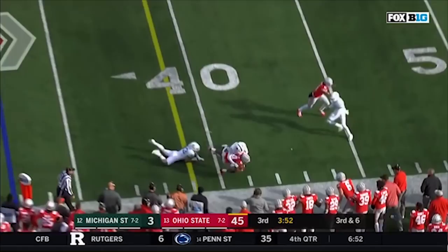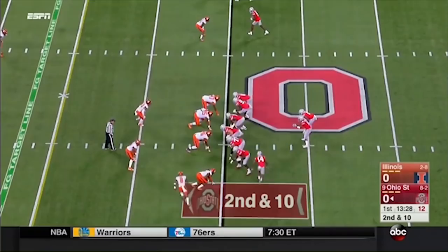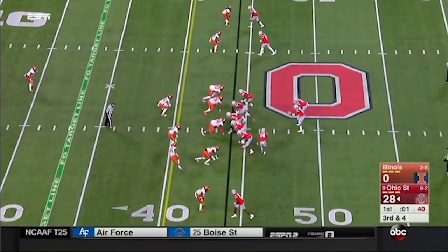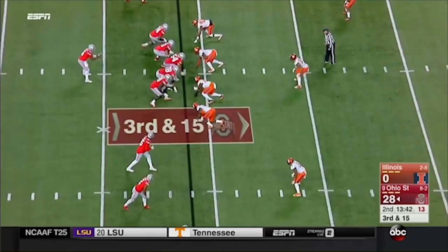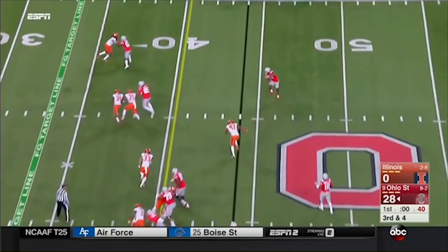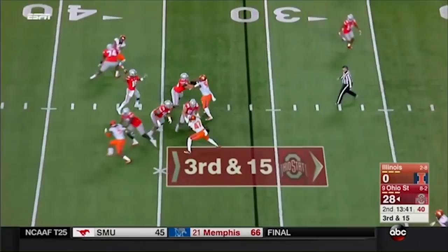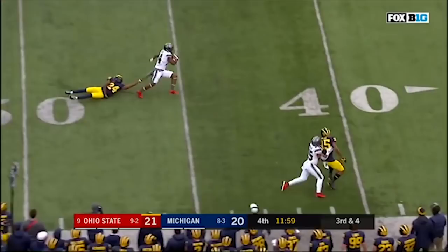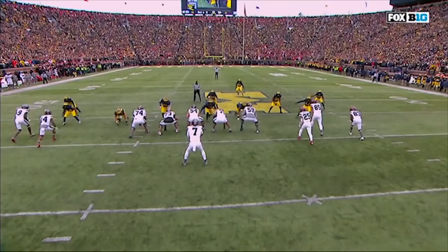Barrett off the play fake, out into the flat, able to connect with K.J. Hill. Barrett to throw — it's K.J. Hill. He's playing in five years and needs to get some confidence, but the last two weeks haven't done the best for J.T. On third and fifth, Haskins on the move, puts it on the money — K.J. Hill just beats him across the field.